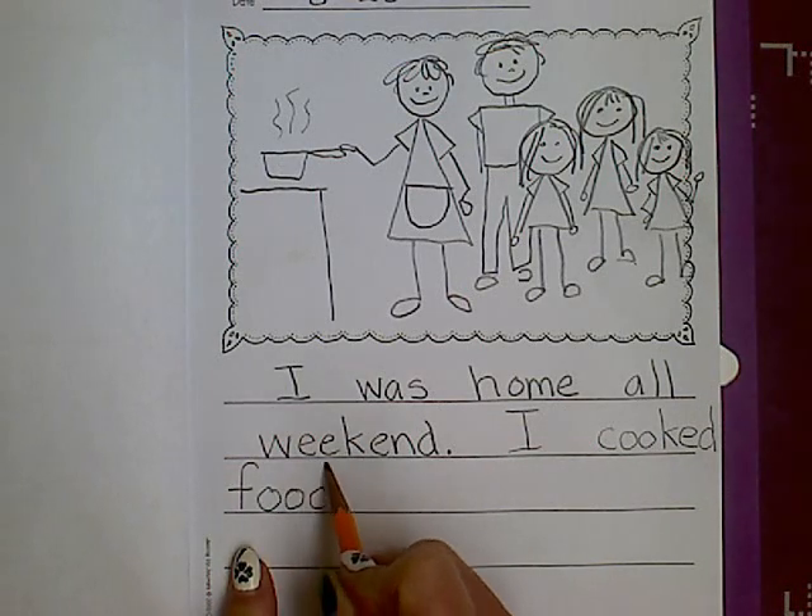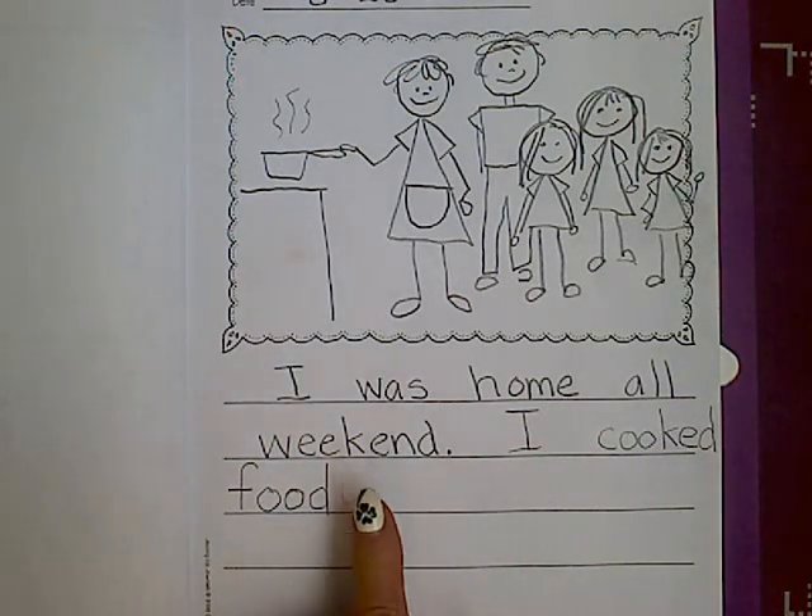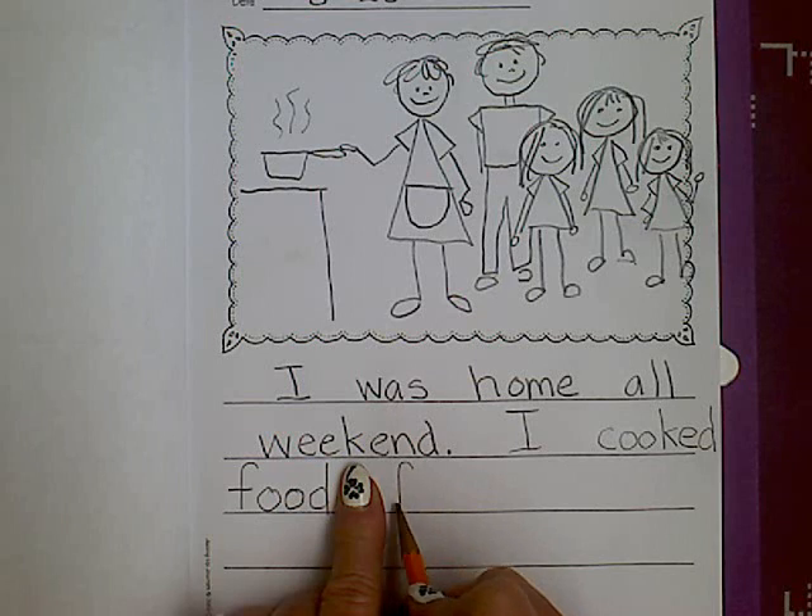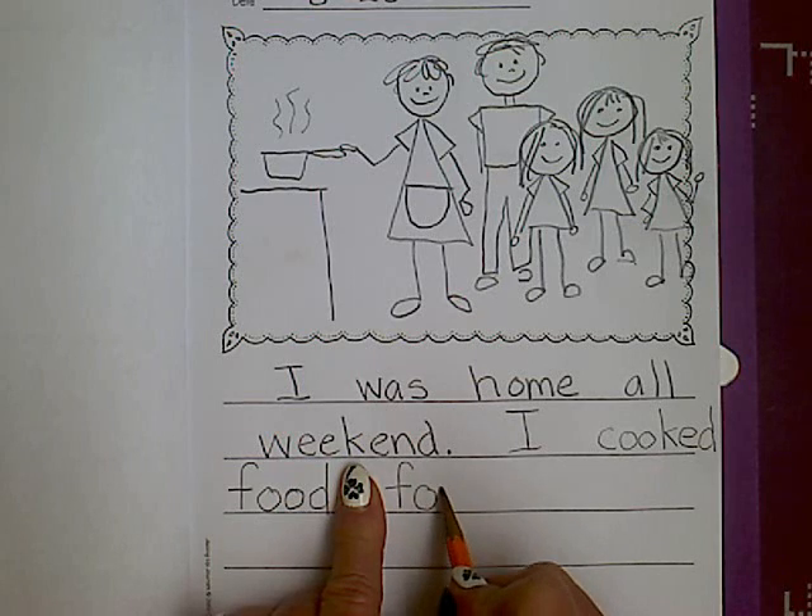I'm sounding out my words. I cooked food, another space, 'for' — that's one of our words that's on the word wall. F-O-R.